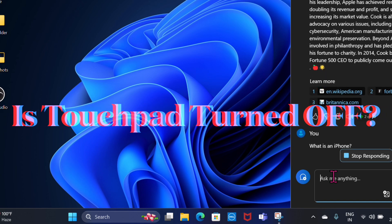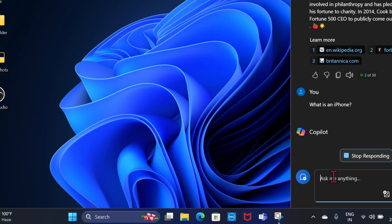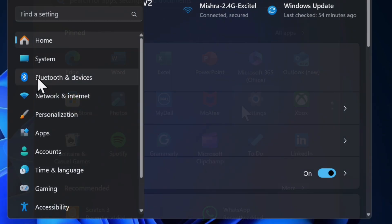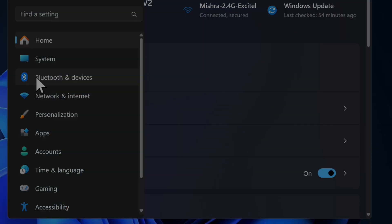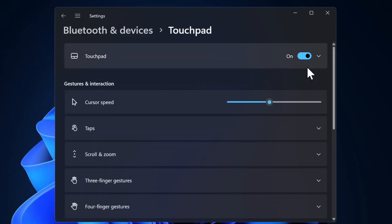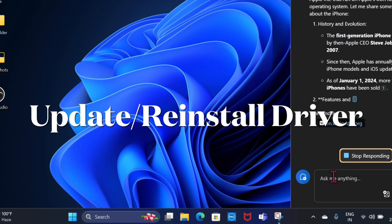Then I would recommend you ensure that the touchpad is enabled via the Settings app. To do so, launch the Settings app on your Windows device, choose Bluetooth and Devices in the left panel, scroll down and click on the Touchpad option, and then ensure that the touchpad toggle is enabled.